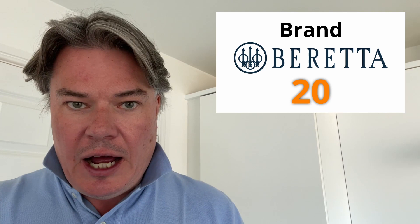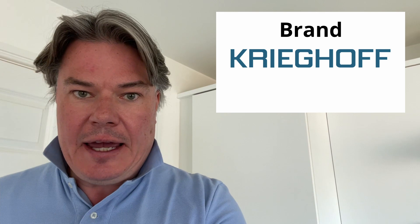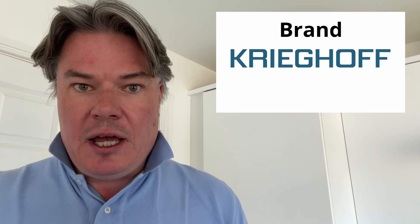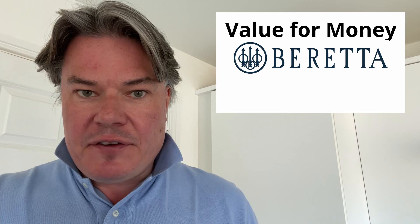I've got to give Beretta a 20 out of 20. They are the oldest gun maker in the world, they have a fantastic array of other brands, they manufacture firearms, and they've just acquired Holland & Holland. I don't think there's a better brand out there in the shotgun world. Now, Krieghoff — fantastic long history, they're family-owned, they make amazing shotguns, but obviously don't quite have the distribution of Beretta. They have great after-sales service, but they're not that well-known outside the shotgun community. So I'm going to give Krieghoff an 18 out of 20.